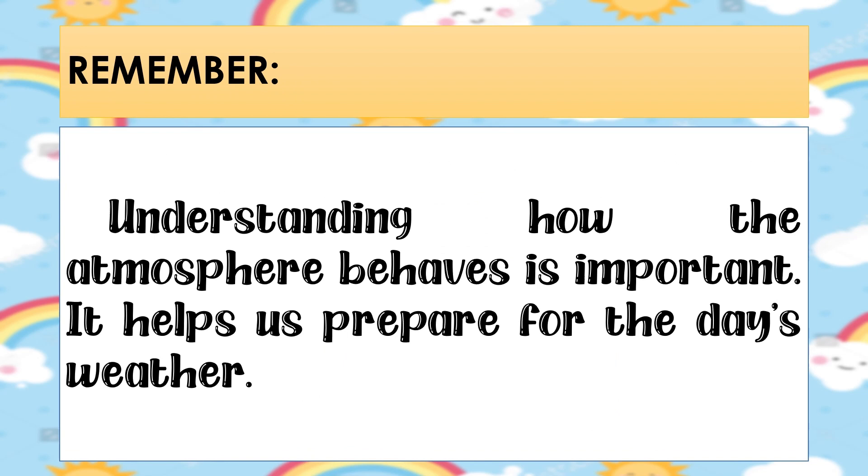Remember, understanding how the atmosphere behaves is important. It helps us prepare for the day's weather.